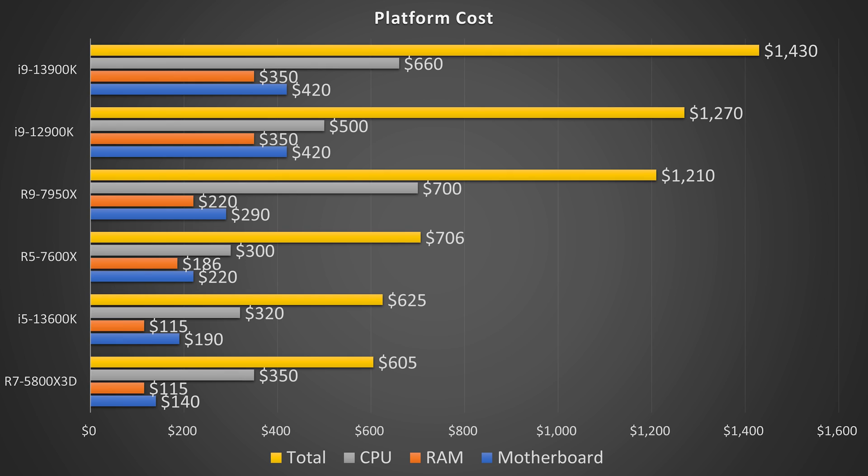I also included the 7600X and 7950X. When it comes to the 7600X, the platform cost is way too high and it makes no sense versus the 13600K, which should be faster and cheaper. The 7950X is in a weird spot — if you're really interested in multi-core performance it could make sense for some, since it is cheaper than a high-speed DDR5 13900K setup, but if you want the absolute fastest, the 13900K with high-speed DDR5 will be faster. Overall I'm not sure I would recommend it to many people.